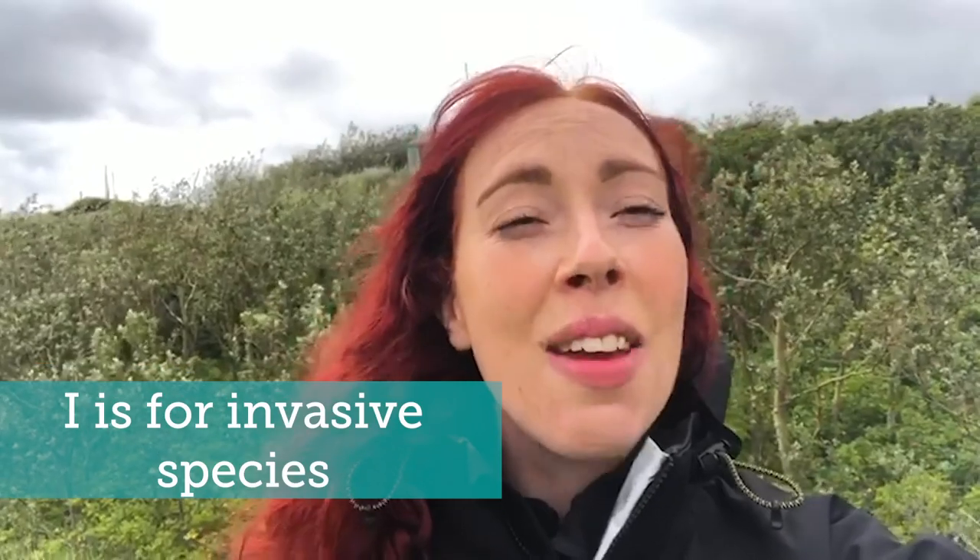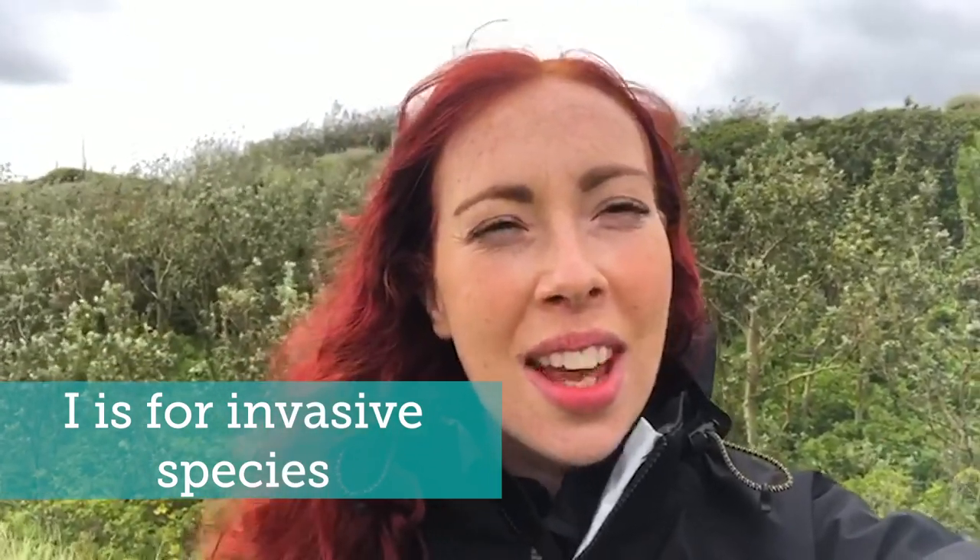I is for invasive species. Invasive species are plants or animals that aren't usually found in the sand dune systems. They can grow quickly, take over habitats and prevent our native species from growing. We're working to remove invasive species like the rosa rugosa that you can see behind me from some of our sand dunes to help restore the sand dune's natural biodiversity.